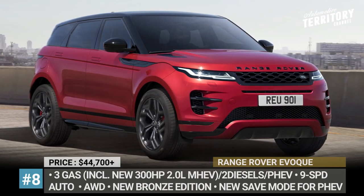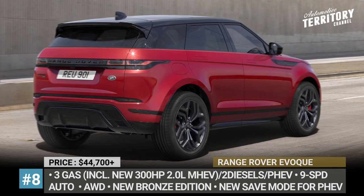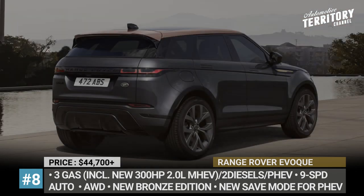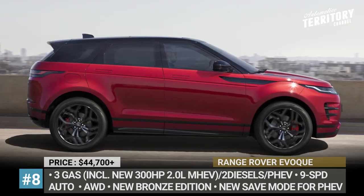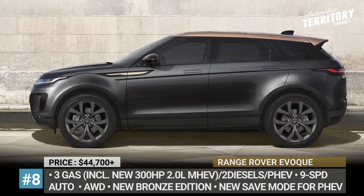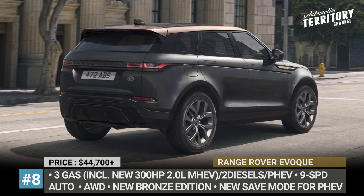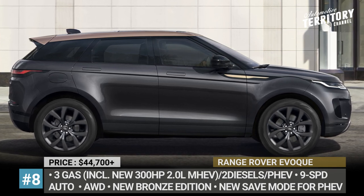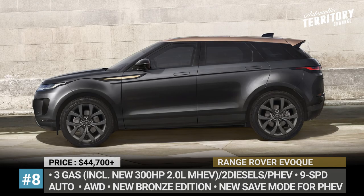Range Rover Evoque. Arguably the most elegant Range Rover in the family gets an array of enhancements this year. The Evoque lineup is expanded by the new P300 HST model, powered by a 2-liter turbo Ingenium engine with mild hybrid tech. Paired with a 9-speed automatic and all-wheel drive, the mill produces 300 horses. From the outside, it is distinguished by blacked-out treatment, a gloss black sliding panoramic roof, and gloss black 20-inch alloys. There is also a new Evoque Bronze Edition that offers silver, grey, and black exterior colors matched to a bronze contrast roof, 20-inch satin dark grey wheels, and burnished copper side vents. The edition is available with the entire plethora of Evoque powertrains, including the plug-in hybrid with the new Save mode.